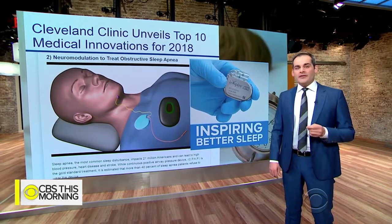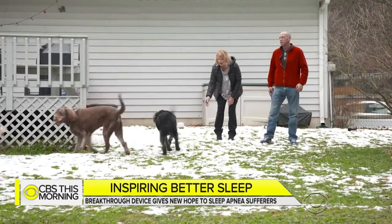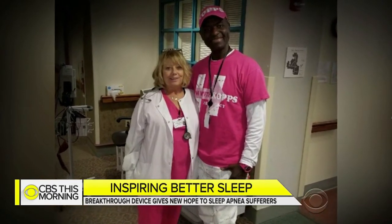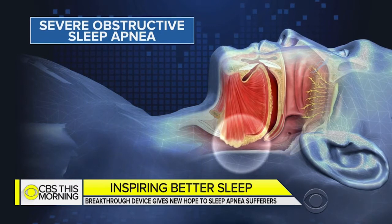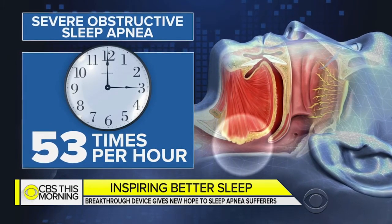We met a woman who finally found relief after more than two decades of trying to get a good night's rest. Peggy Sarabo wasn't breathing properly or getting the correct amount of oxygen, and her thought process had deteriorated. Her memory got so bad her family thought she had dementia. The 59-year-old was so exhausted she could barely do her job as a nurse. Peggy has severe obstructive sleep apnea — her throat muscles relax, blocking her airway and disrupting her sleep. On average, she stops breathing 53 times an hour — that's nearly once every minute.